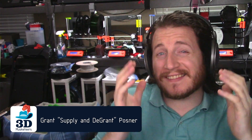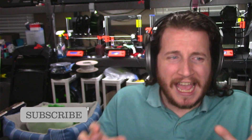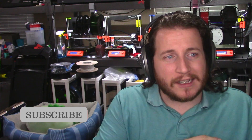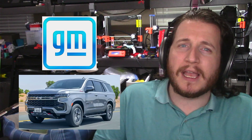Welcome back to the channel. If you like learning about news in the 3D printing industry and how it might impact you, make sure to leave a like and subscribe. This is a pretty cool one — a lot of you know General Motors and the Chevy Tahoe. GM was just forced with a decision: 3D print 60,000 parts or let production grind to a halt on the brand new 2022 Chevy Tahoe.